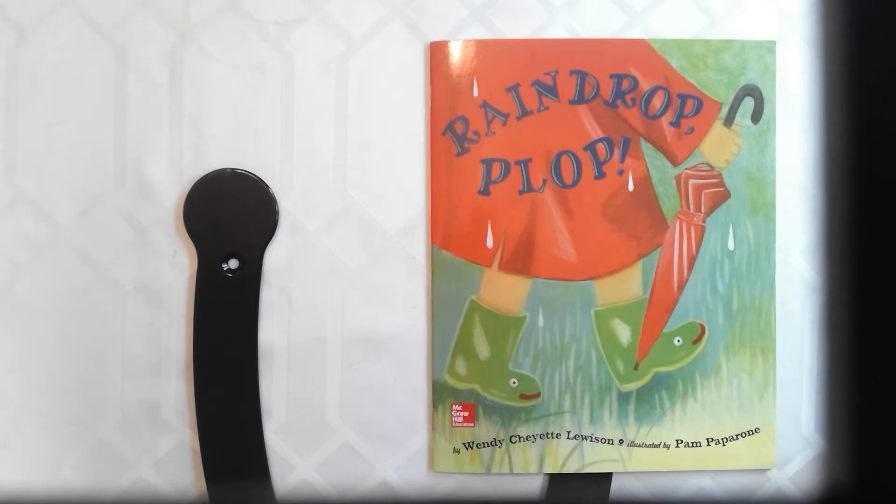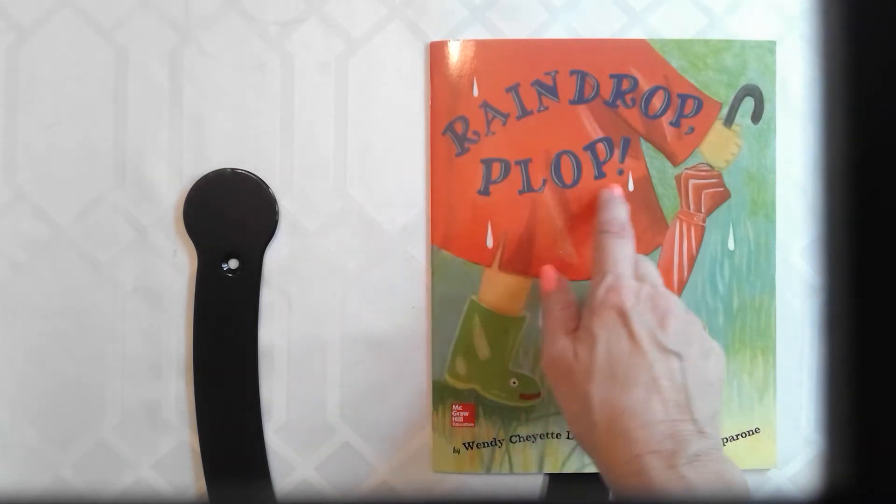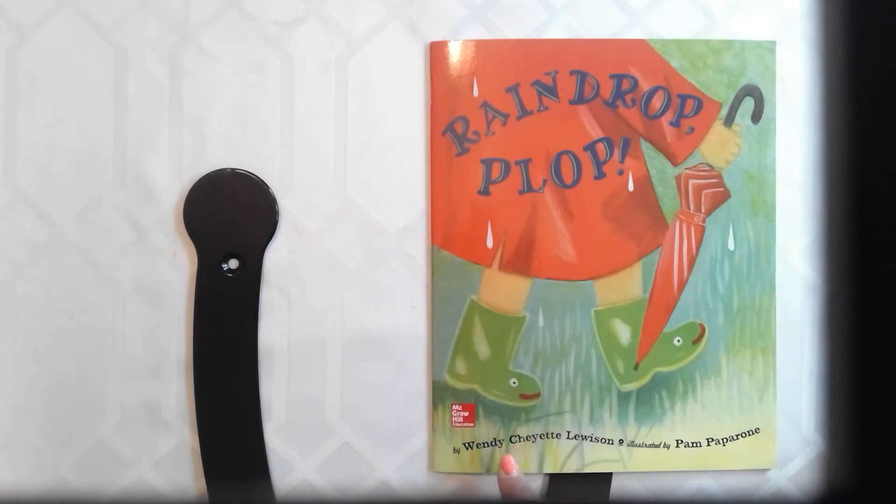The title of our story is Raindrop Plop and the author is down here. Can you tell me what the author does? That's right, Cairo — the author writes the story.